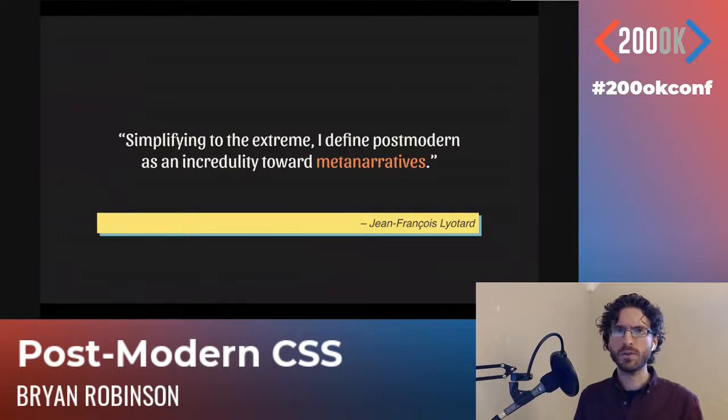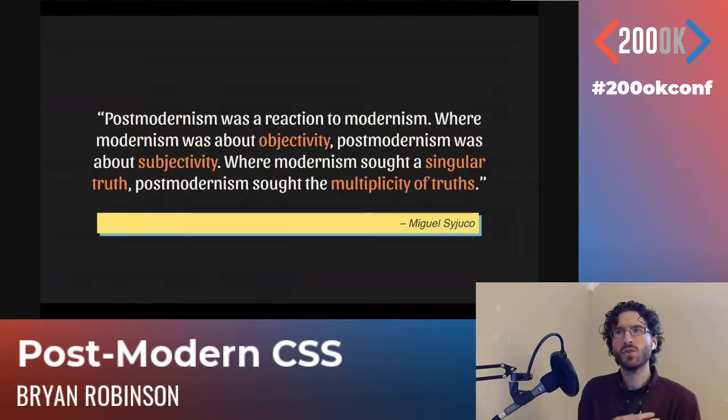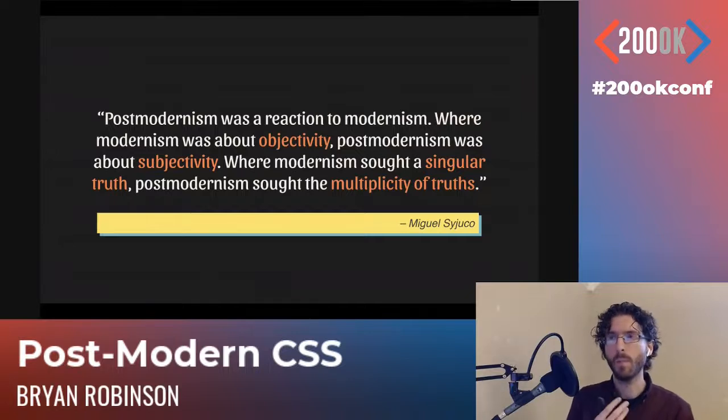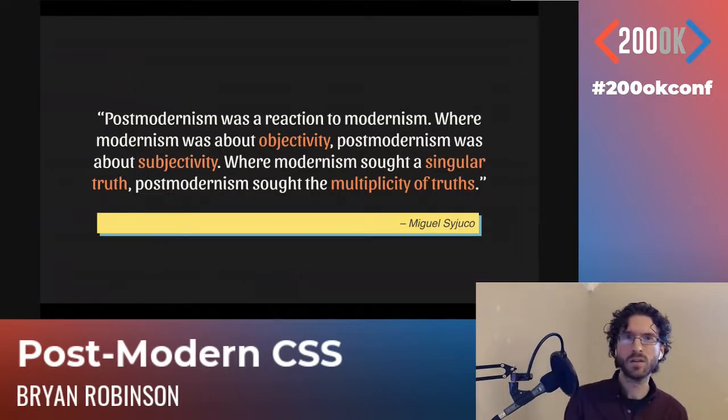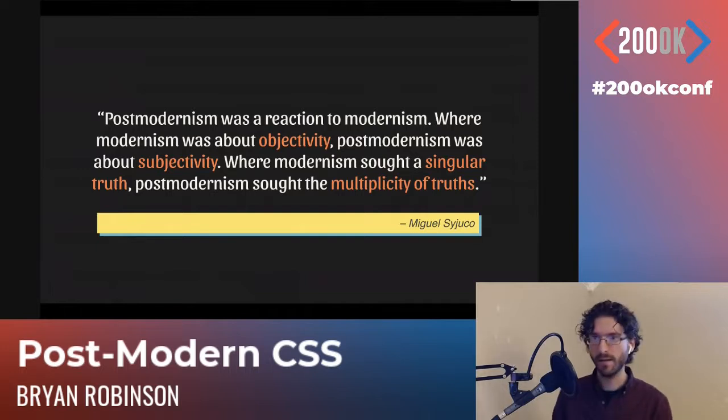Postmodernism is also an expression of a society grown skeptical of these narratives. We know the hero's journey is much more complicated than that. This other definition is from Miguel Sajuco, another postmodern philosopher. He defined postmodernism as a direct reaction to modernism — modern art, modern philosophy. Whereas those were all about objectivity, postmodernism was all about subjectivity, a multiplicity of truths as opposed to a single objective truth.